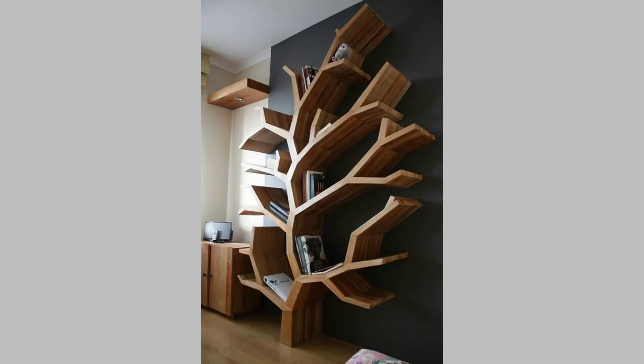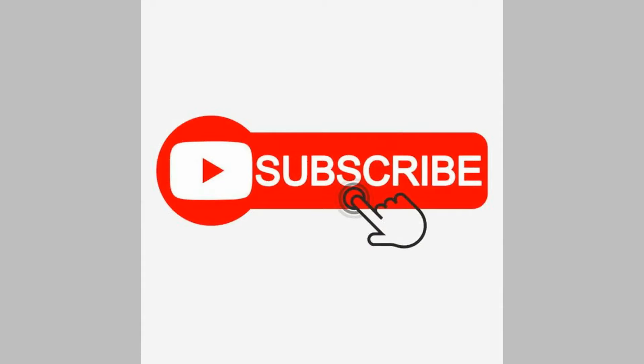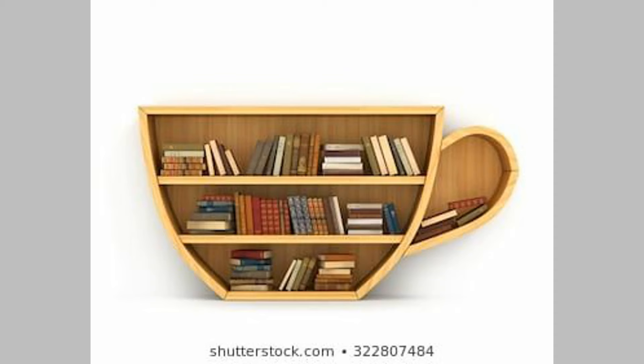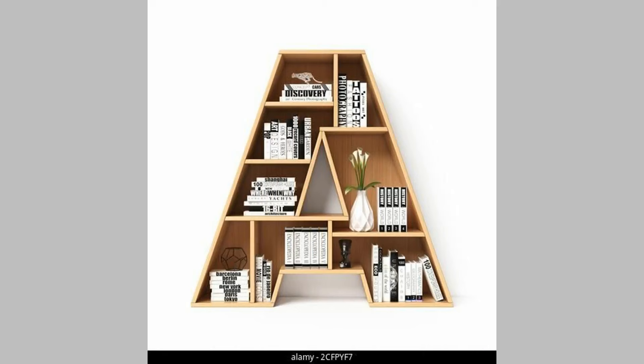Well viewers, that's all we have for today. Which ones did you like? Share your thoughts in the comment section. We hope you've enjoyed today's content. If you did, please consider subscribing to our channel if you haven't already and smash that notification bell so that you'll be the first to be notified when we upload new videos. Thank you for watching until the end. We look forward to seeing you in our next video. Until then, stay safe and stay blessed.